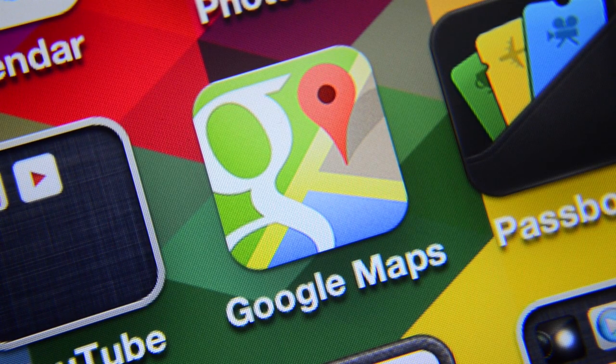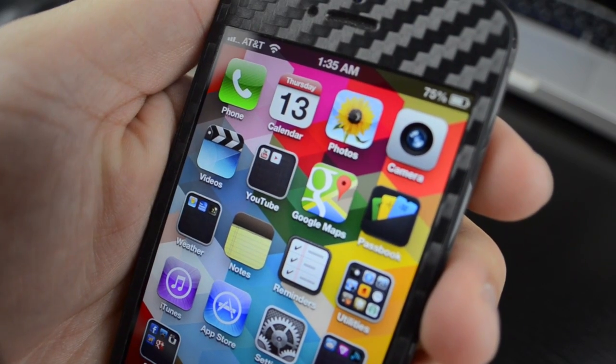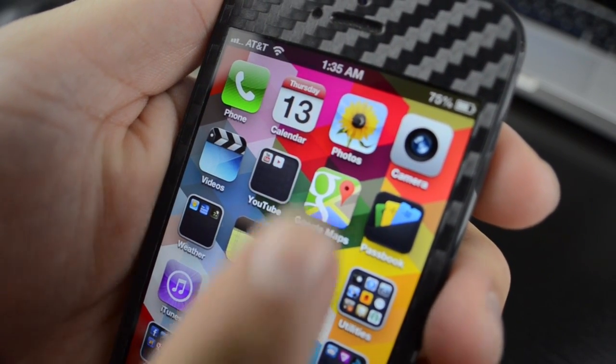What's up guys, maybe from iTech224. Earlier this evening, Google released the much-anticipated Google Maps app. It's here and it's free, so let's take a quick look at what the app has to offer.